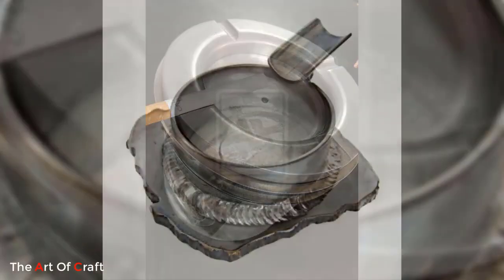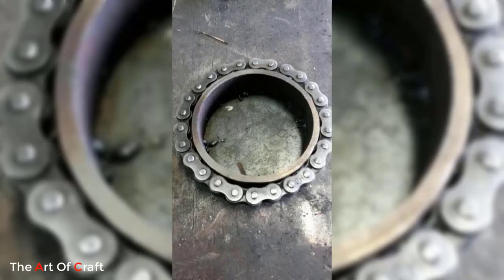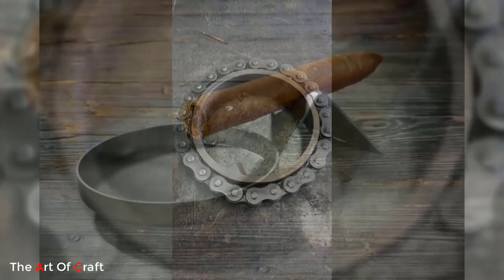For those enamored with the past, vintage metal ashtrays adorned with intricate engravings or retro motifs transport users to a bygone era.